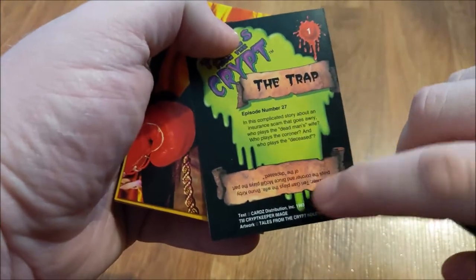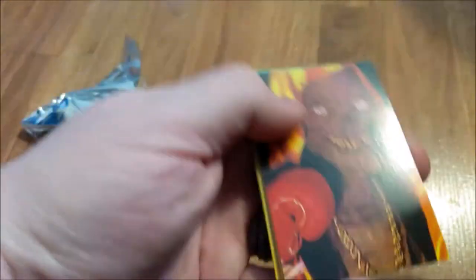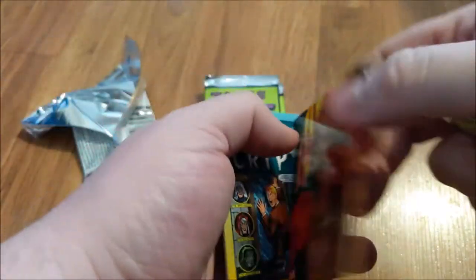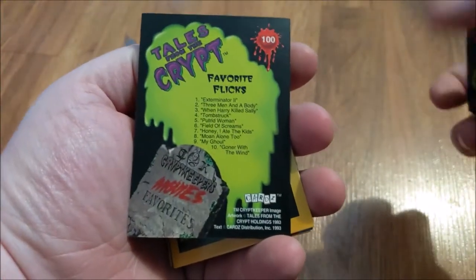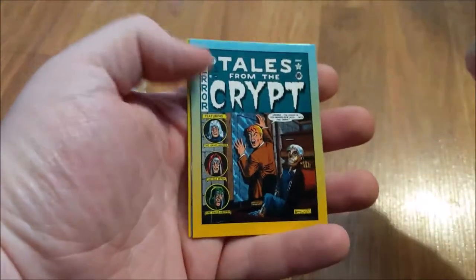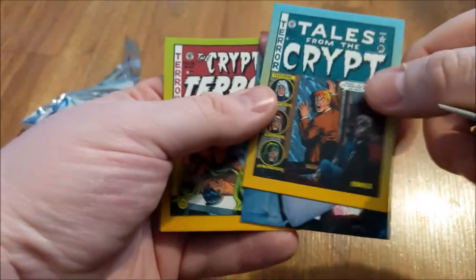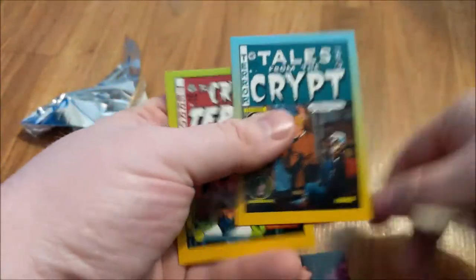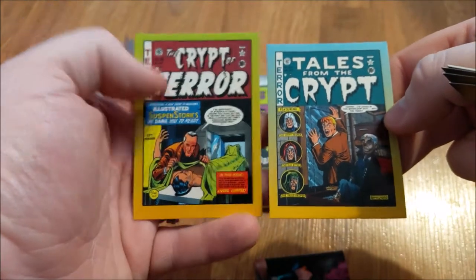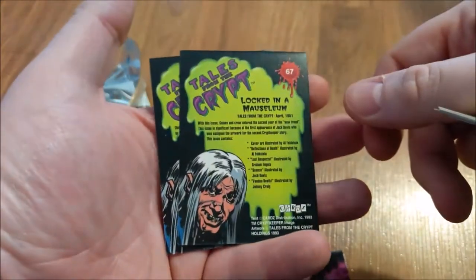Got a little trivia — there's the answer on the back here. Card 100. There's some specialty cards there. Nope, these are just part of the series.